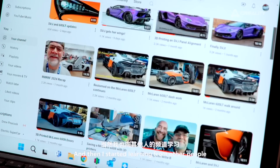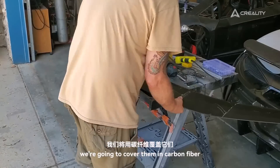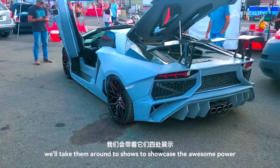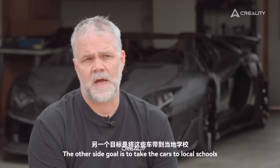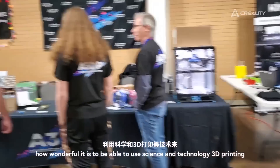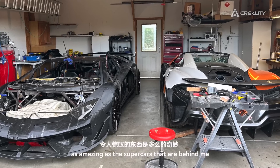I also started learning from other people. The future of this project is that once we're done 3D printing the body panels for both the Lamborghini and the McLaren, we're going to cover them in carbon fiber and do some composite work. Then we'll paint the cars and take them around to shows to showcase the awesome power that 3D printing gives to the car community. The other side goal is to take the cars to local schools as a STEM or STEAM project, to show kids how wonderful it is to use science, technology, and 3D printing to make something as amazing as these supercars.